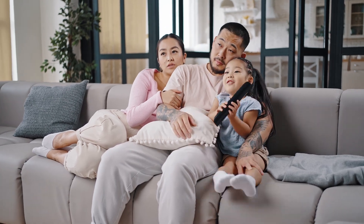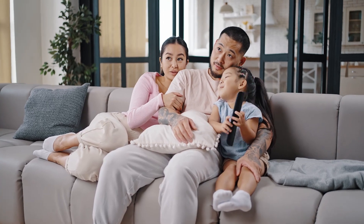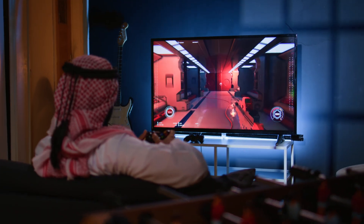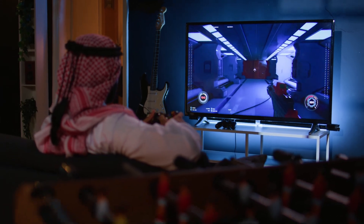Hey there, tech enthusiasts. Ready to upgrade your TV game in 2024? Well, you're in for a treat. Join us on a journey through the best Android TVs for home this year. It's like finding a cozy spot in the tech world. Discover the warmth of cutting-edge features and brilliant displays that these Android TVs bring to your living room.